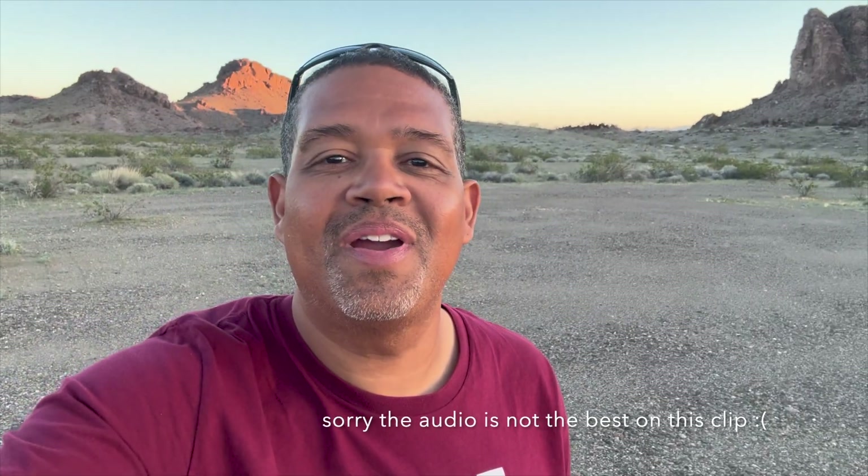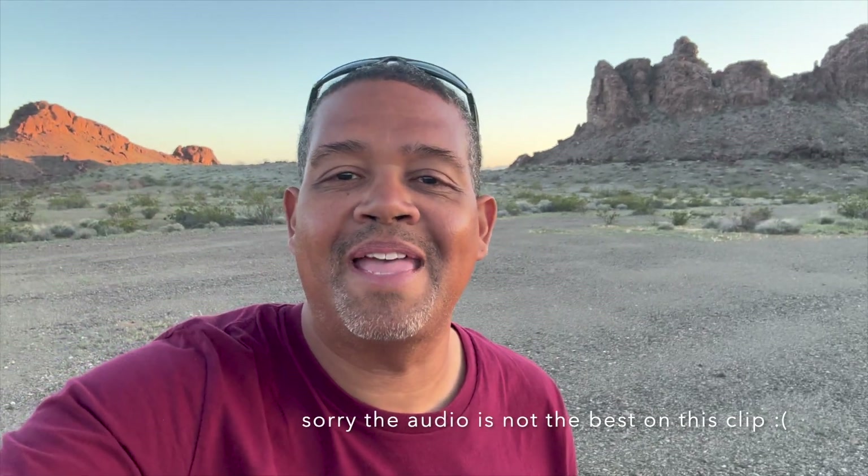So we are out here boondocking. We are in California at Snackletooth Primitive Campground, which is BLM — the Bureau of Land Management — so we are camping for free. Here, let me show you a 360 of where we are — there is the RV. We are out here by ourselves but the scenery is definitely beautiful. This is near Needles, California, and we are on our way to Palm Springs.